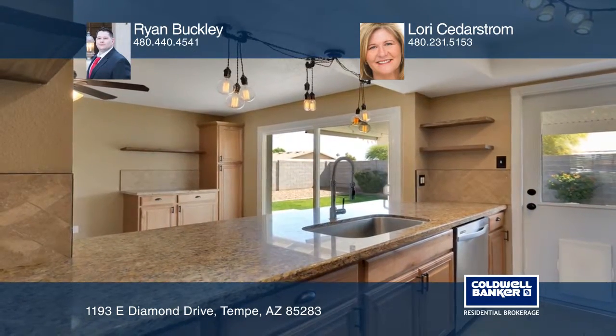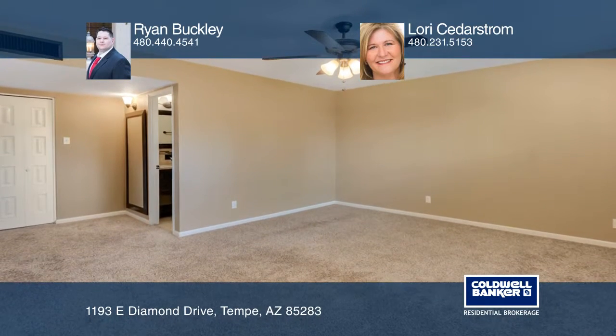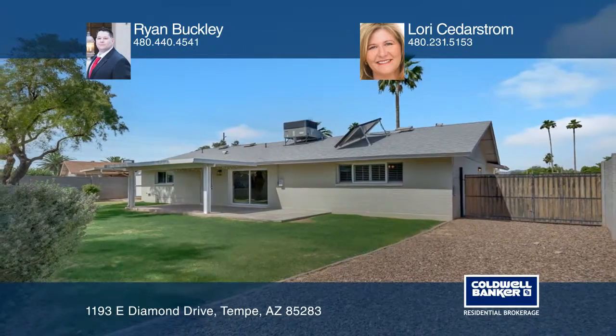The large split master suite has his and hers closets and a beautifully tiled shower. The home sits on an oversized lot with RV gates and a storage shed. It's close to freeways and shopping.